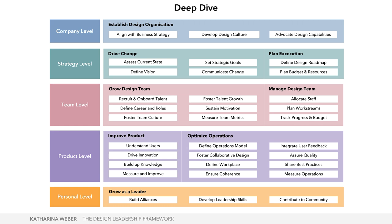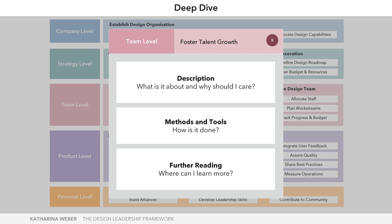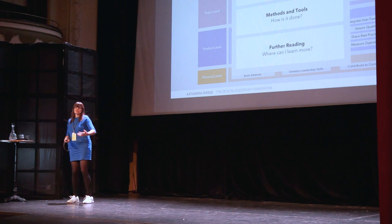The deep dive is fairly obvious — as a next step, I can take all the research for different aspects and put it into one deep dive. For instance, 'what is foster talent growth?' — I'll give a description of what it is, why you should care, how it's done, showing three to five interesting methods and pointing to further reading. The wheel doesn't need to be reinvented. There's probably a book for all of these aspects already, but you should know which one it is and where to look.